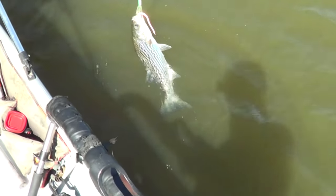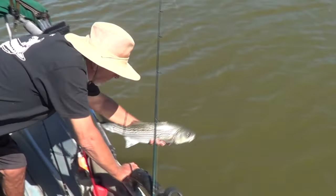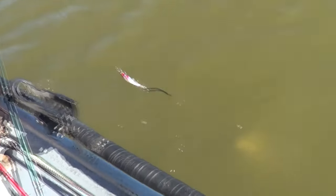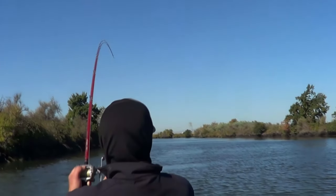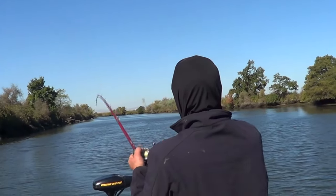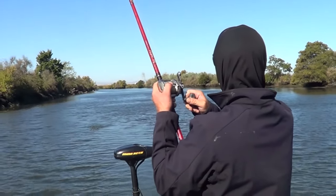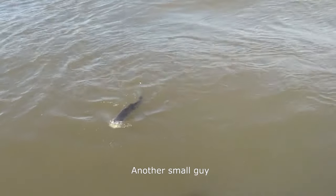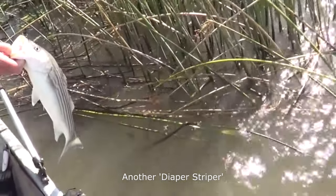There we go, another one. Nice shiny fish. Nice legal keeper, but she's going back today. That's a nice fish. This one just didn't make it, slightly under. Going back.